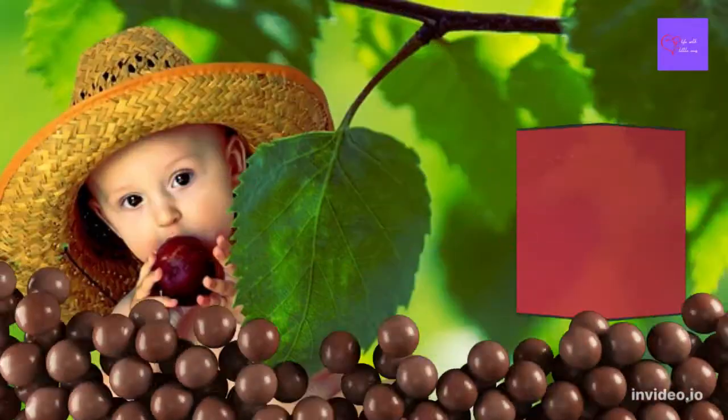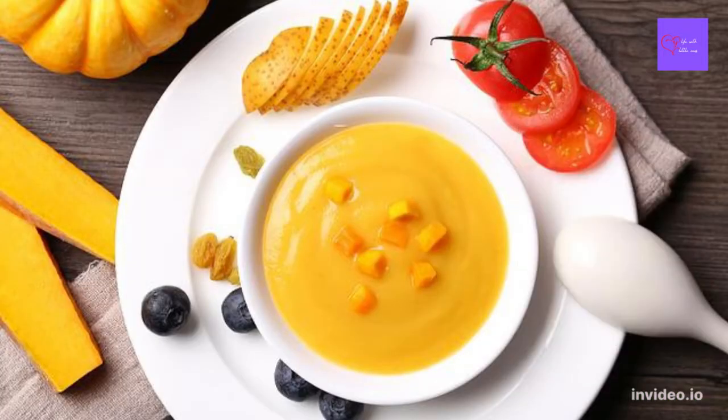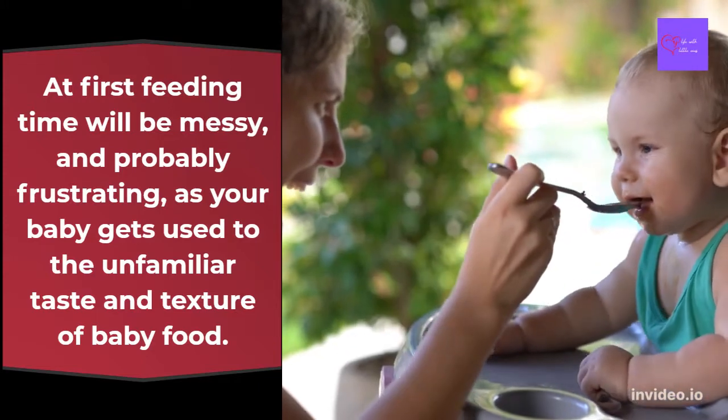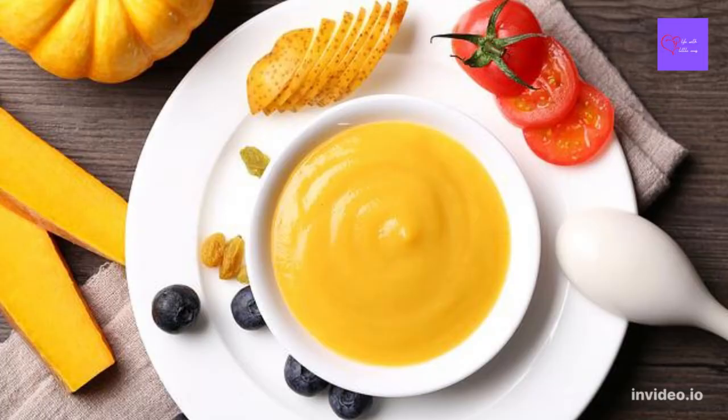Babies should be fed semi-solids only after the rooting or sucking instinct leaves them, and this happens by the 5th or 6th month. At first, feeding time will be messy and probably frustrating as your baby gets used to the unfamiliar taste and texture of baby food.